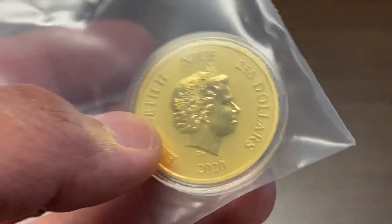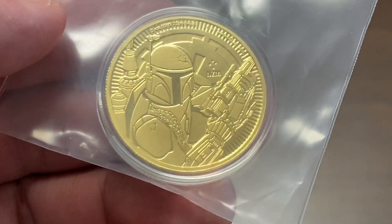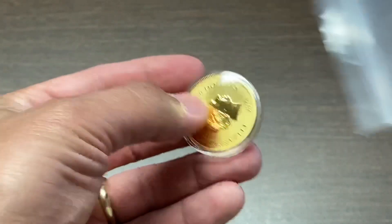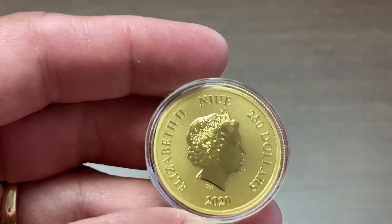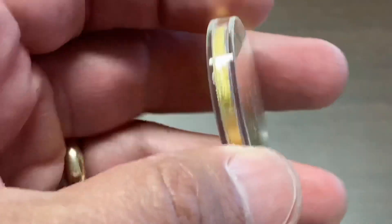It is the one ounce gold Boba Fett coin. I've been waiting for this — I've been very, very excited to get this as part of my Star Wars collection and stack. And I am really pleased with the quality of this coin.